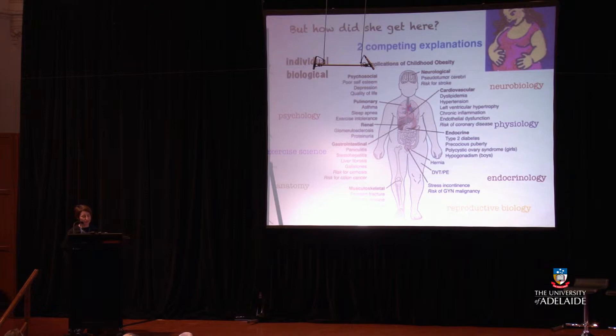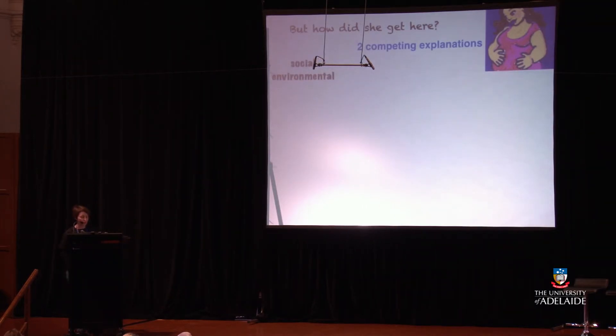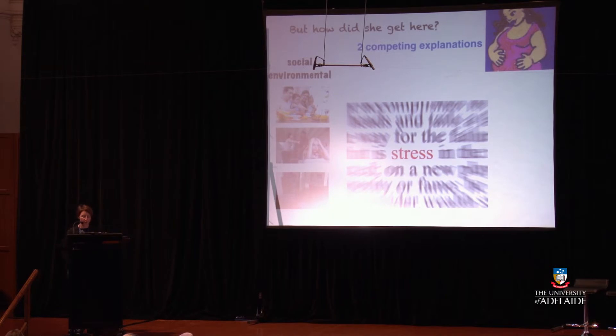Hormonal resistance changes in obese children and this can lead to early puberty. Gait changes associated with being obese may lead to reduced physical activity. The other way to explain it is through social and environmental impacts — so family diet and eating patterns, family conflict, and frequent moving. All of these things are known to increase stress, and stress is thought to impact on hormonal regulation and thus may be an alternative pathway to obesity. People working in health promotion, public health, nutrition, and psychology might tackle obesity from this angle.